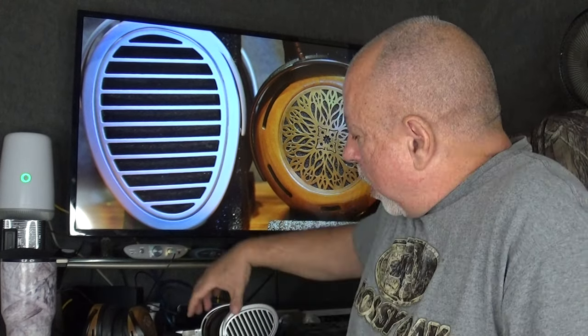So both headphones are performing at their best. For the HiFiMan, I'm using the iFi Audio Pro iDSD Signature, which is a combination amp-DAC. I really like the way the HiFiMan sounds with that combination — this headphone is all about detail, and that DAC puts out an incredible amount of detail and separation between instruments.